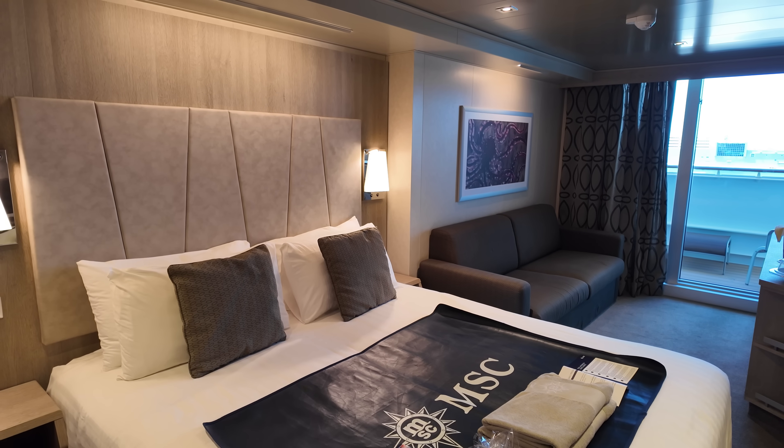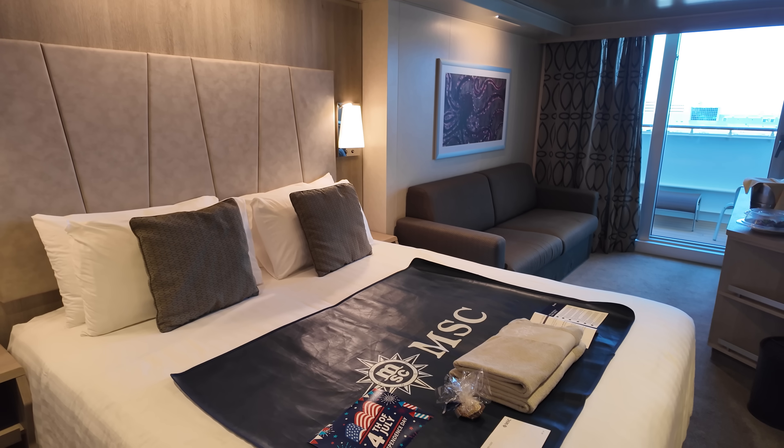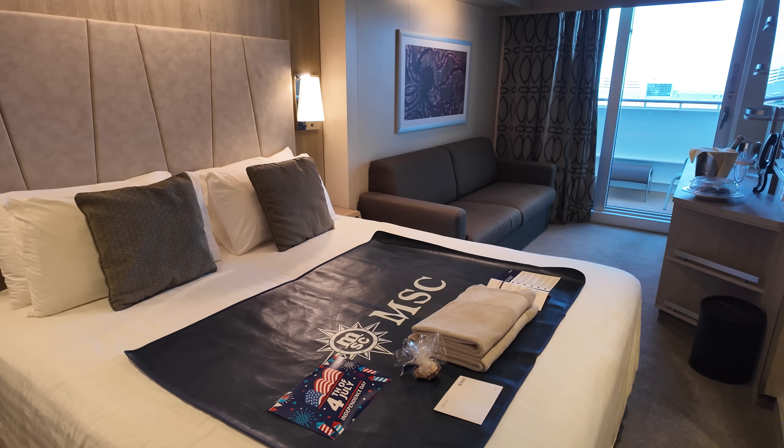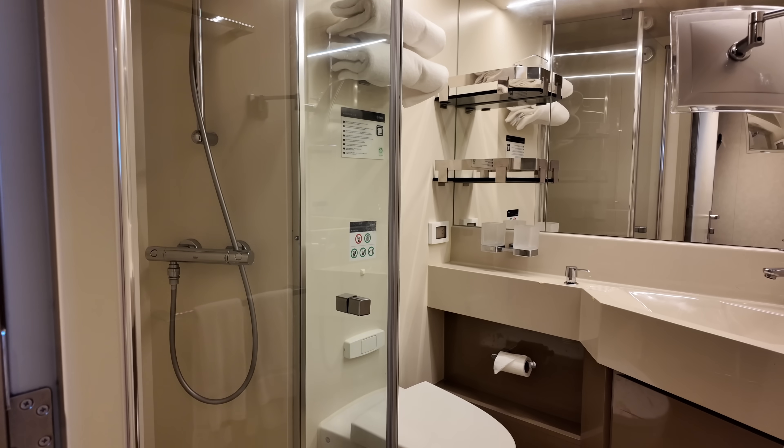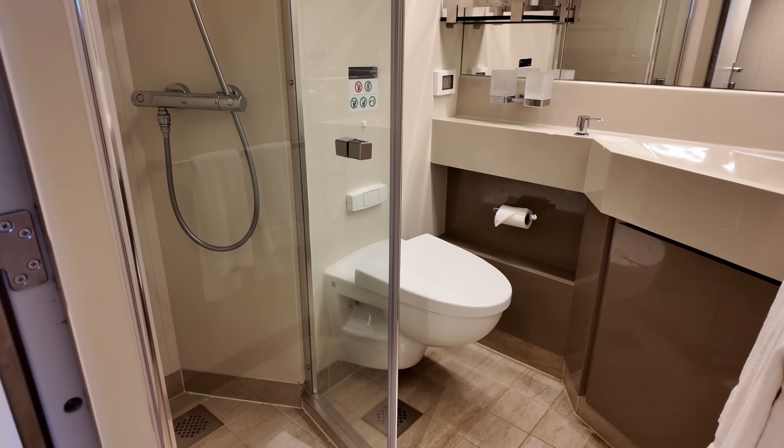As I first entered, my initial thoughts was that this cabin had a very warm and comfortable feel. You will find the bathroom directly to your left as soon as you walk in. I thought that the bathroom in this cabin was pretty much standard size from what you would come to expect from a cruise ship bathroom.